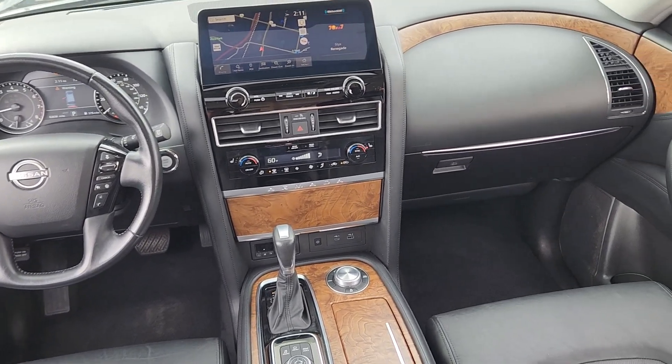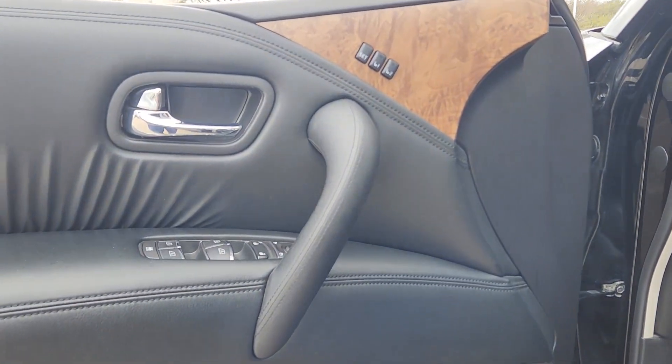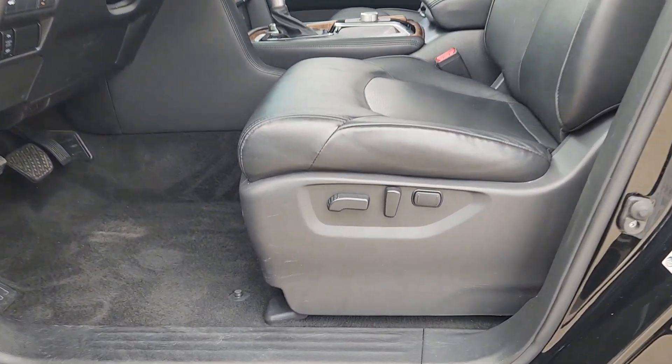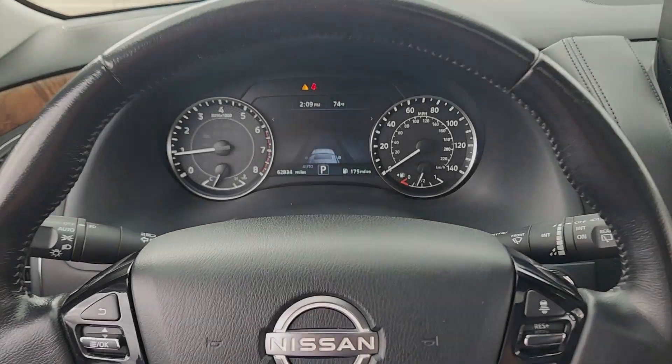These are just some of the great options this vehicle comes with: Apple CarPlay and/or Android Auto, navigation system, moonroof, keyless entry, power passenger seat, heated mirrors, satellite radio, fog lamps, power lift gate, and aluminum wheels.